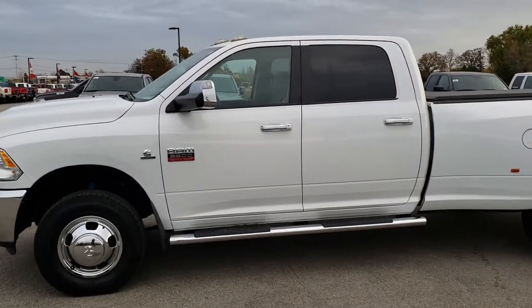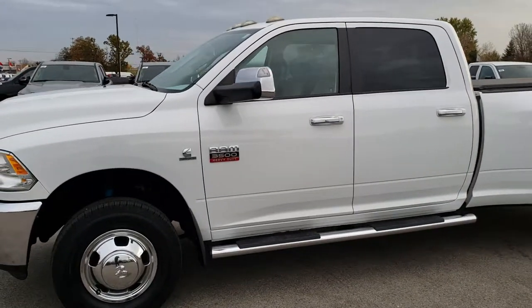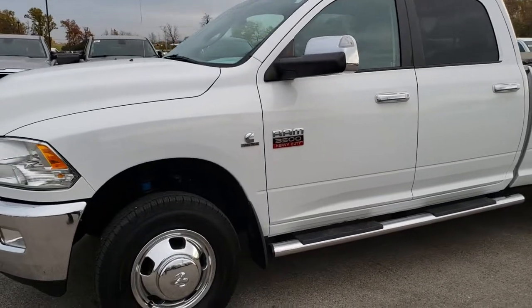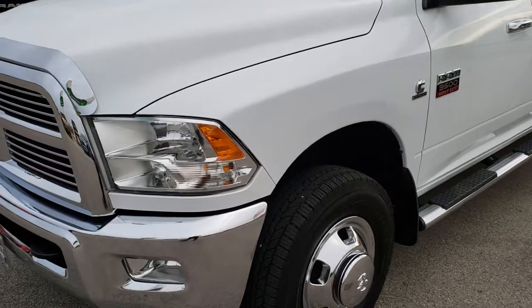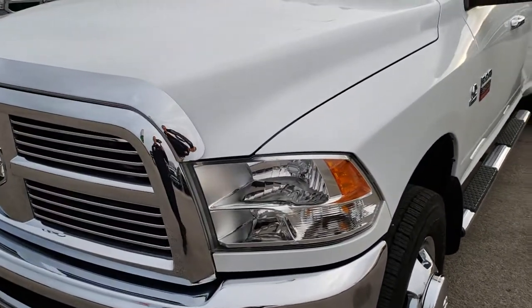This is stock number 9762. We are here at Summit Automotive in Fond du Lac, Wisconsin, your new and used heavy duty truck headquarters. Remember, we are the guys with the trucks on 41.